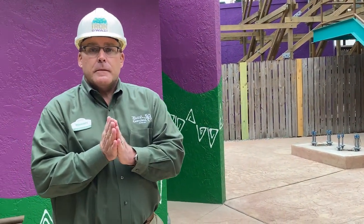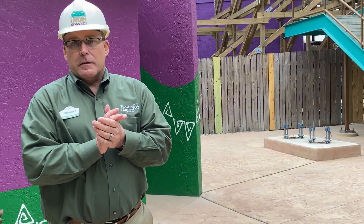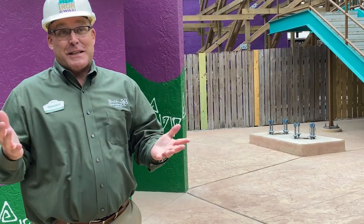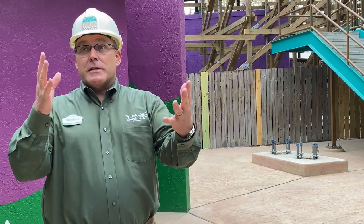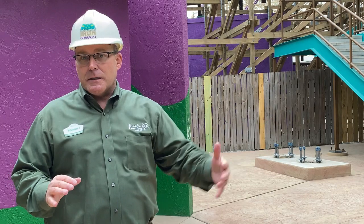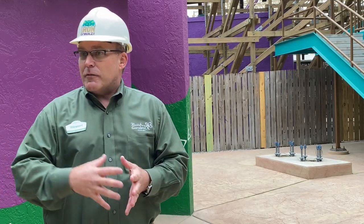As for what percentage of Gwazi remains — I know a lot of Gwazi came down and a lot of new structure went in — I don't know the actual percentage of the original wood. But there's more to it. This queue house area, most of this is original, and obviously we needed to give it a little facelift and refresh, and really take it to more of the theme that we wanted.